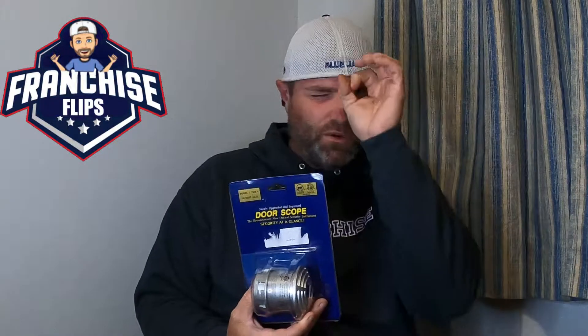This is called a door scope — it's like one of those peepholes you look through in a door, but it's a big one. You stand seven feet away, it gives a 160-degree view outside. These were $4.99 and I got three of them. They're selling on eBay for $50 to $55.